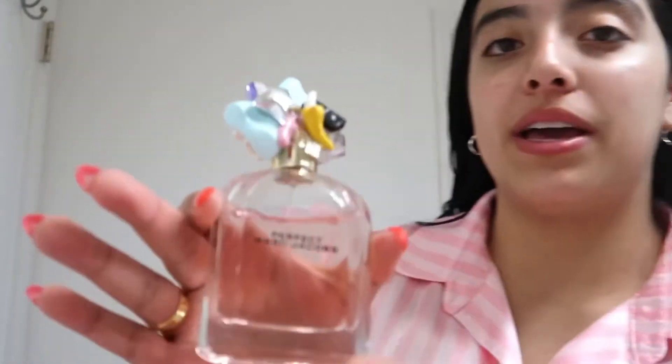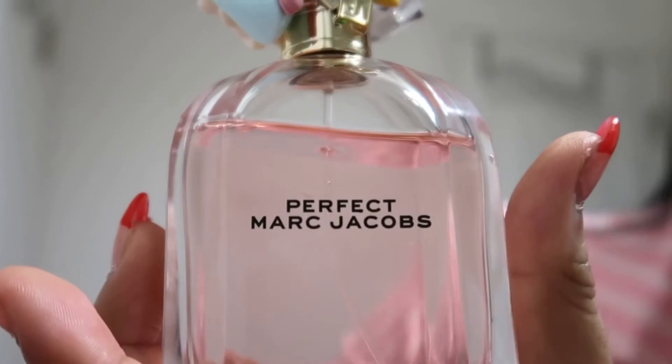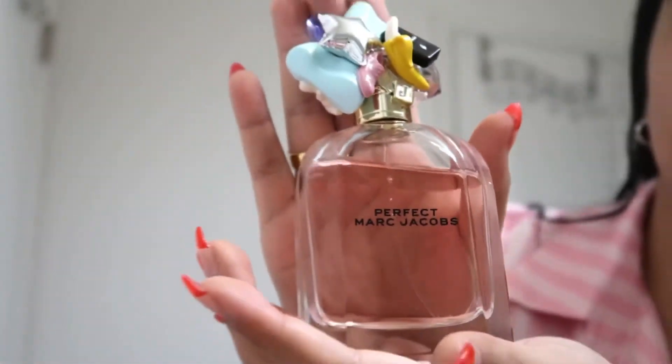I put on just a little bit of the lip product — you can see a slight pink tint but it's not too strong. I'm also going to use my Marc Jacobs Perfect perfume. I had the Daisy perfume last year, and this year I have the new Marc Jacobs Perfect perfume, which I am in love with.